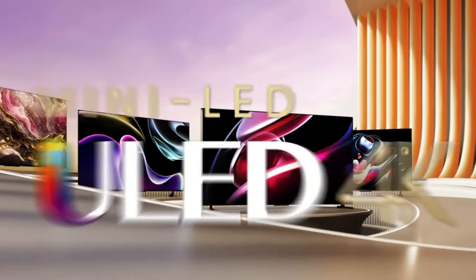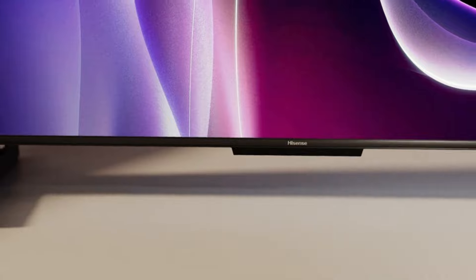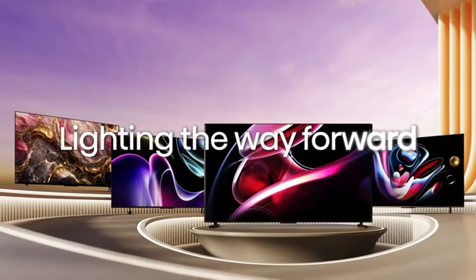Overall, the Hisense 55-inch Class U8 Series Mini-LED ULED 4K UHD Google Smart TV is a top choice for users who prioritize the best possible picture quality.